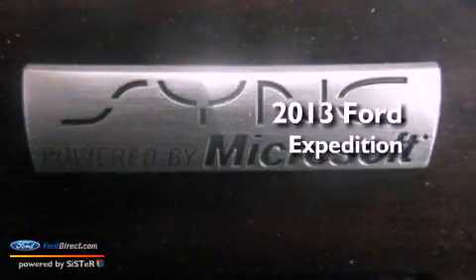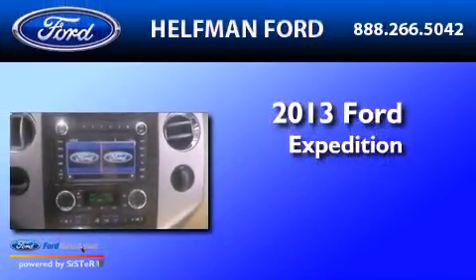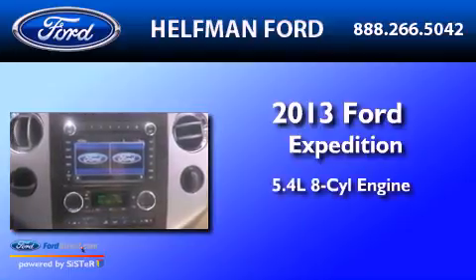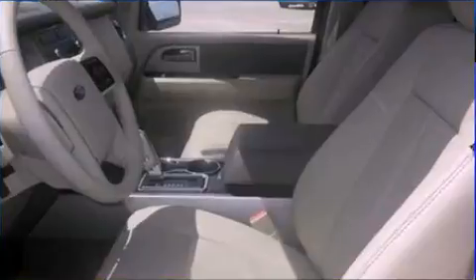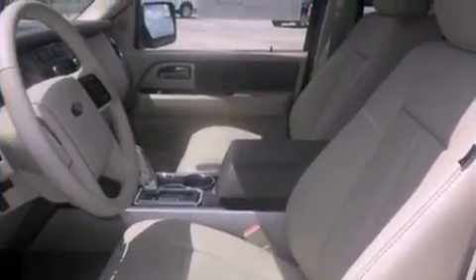This is a brand new 2013 Ford Expedition. It has a 5.4-liter 8-cylinder engine and an automatic transmission. Its top features include a double wishbone independent front suspension, skid plates, and traction control and stability control systems.